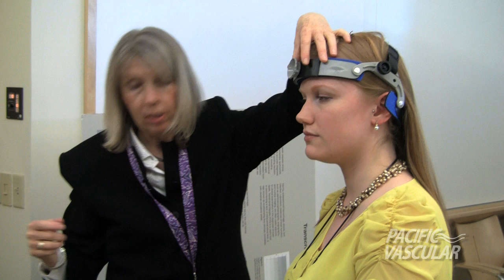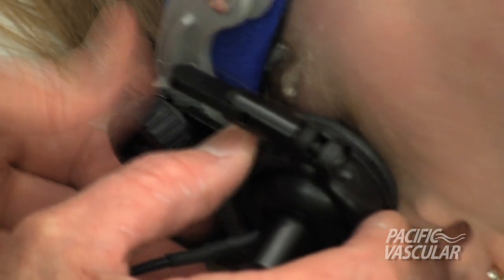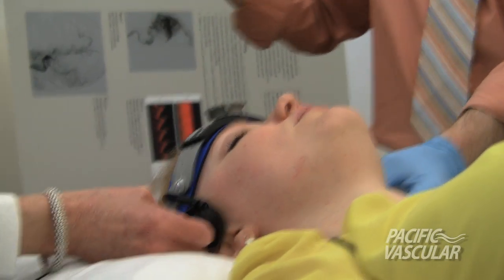If this was a patient I was seeing for the first time, it might be a really good idea to find their windows first before you put the head frame on, so you have an idea where they are and don't cover them up. Now I'm making this a little tighter, and we're going to go ahead and find our windows.